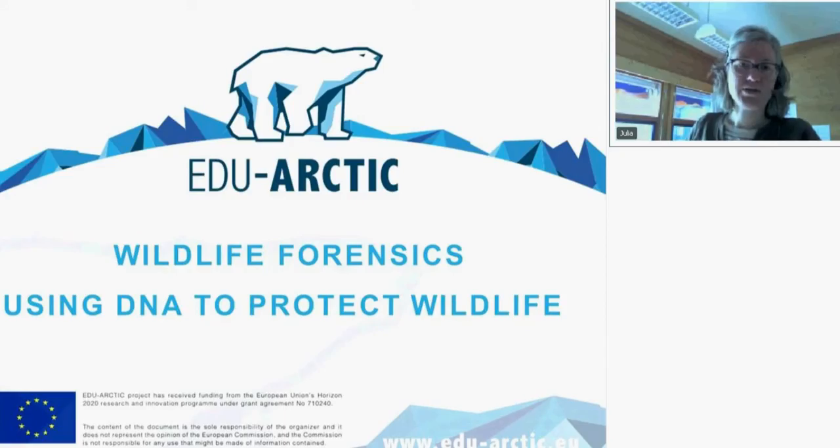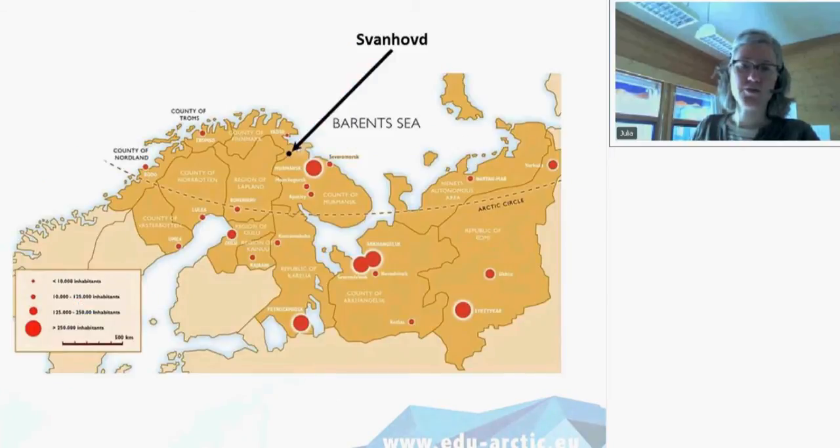Today we have an interesting topic here. It's wildlife forensics — using DNA to protect wildlife. To start off, I will first tell a little bit about me. I'm currently sitting somewhere here, higher up above the Arctic Circle, which is here.